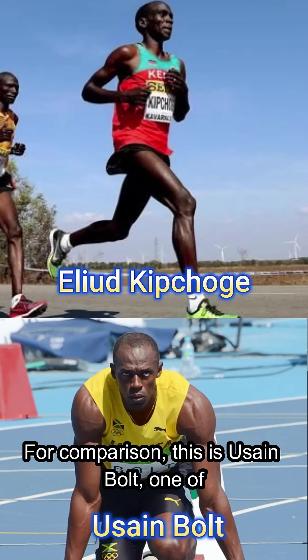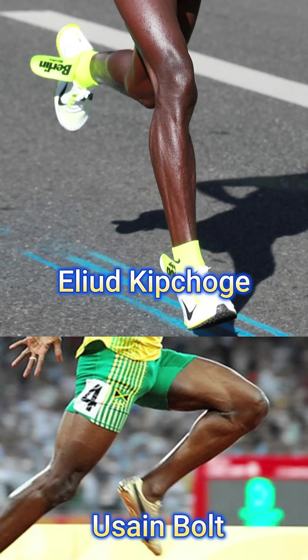For comparison, this is Usain Bolt, one of the fastest men in the world. Believe me, this has nothing to do with anybody being malnourished.